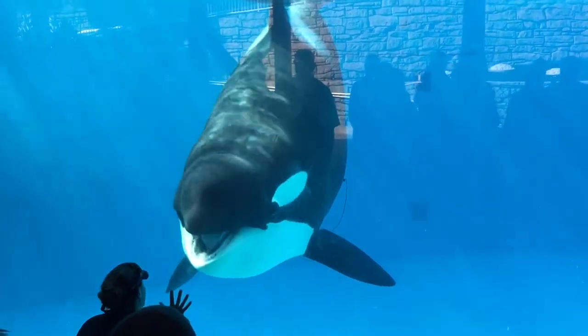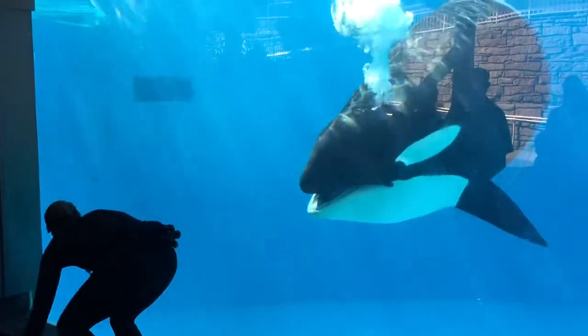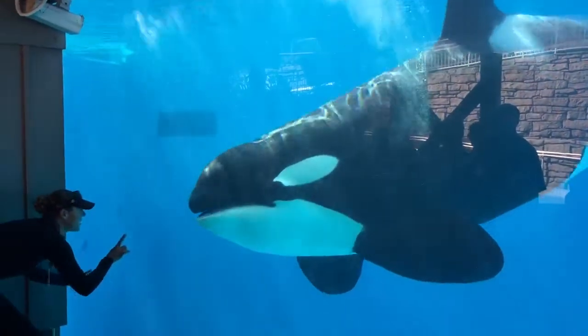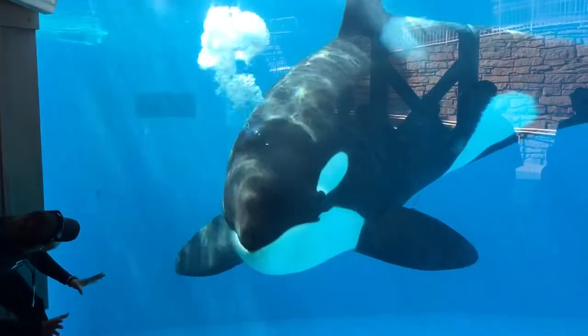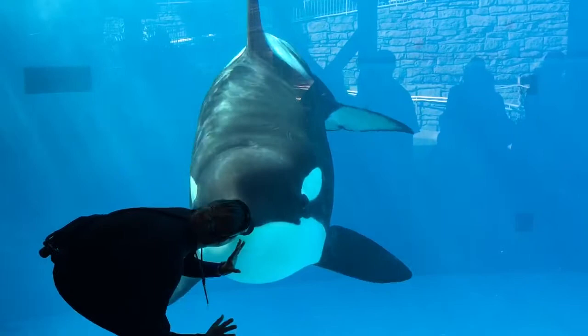You might notice their eyes. They have those white eye patches. Their eyes are actually located directly in front of those eye patches. They're about the size of a cow eye, so they're pretty small in comparison to her body, but they have very excellent eyesight both above and below the water.